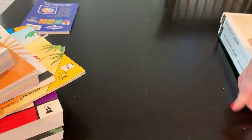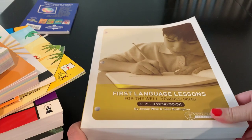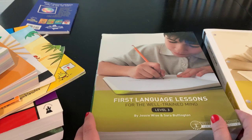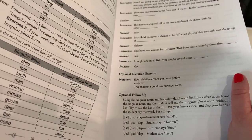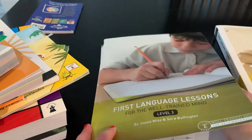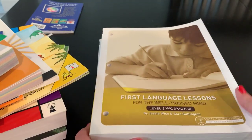For our grammar program for third grade, I'm using First Language Lessons for The Well-Trained Mind. I have the workbook, and this is another awesome program. It's very easy to teach because it actually has a script you follow. It's a great program for teaching the foundations of grammar, proper sentence structure, and proper punctuation.